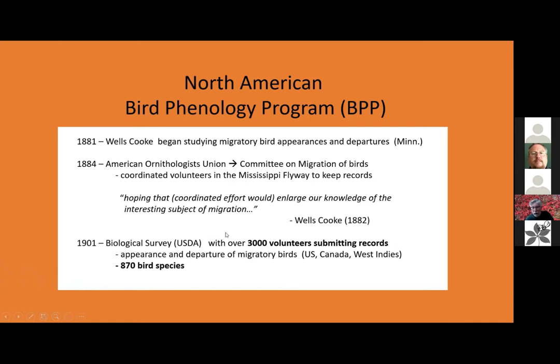That went on and then it was picked up by the American Ornithologists Union, which turned into the Committee on Migration of Birds. Many people got interested in that, very much like we're interested in the phenology of plants and various animals here in Ohio. They just volunteered their time and it grew. At its maximum around the turn of the century, there were over 3,000 volunteers submitting records on what has been counted to be about 870 bird species. By that time it was coordinated by the Biological Survey of the USDA.